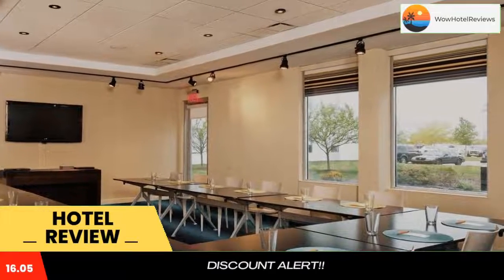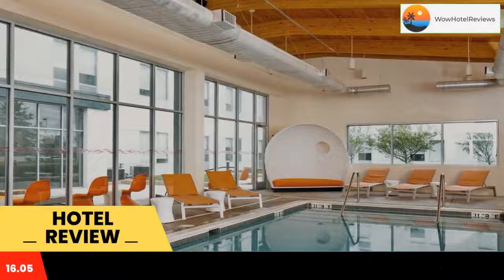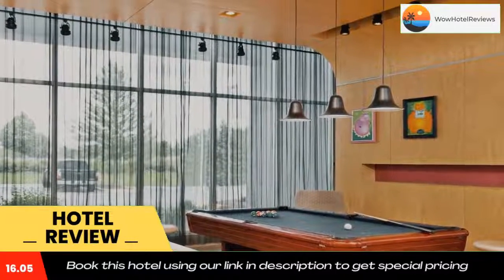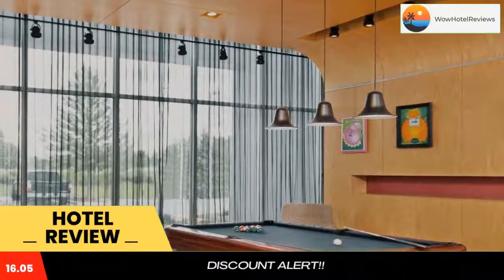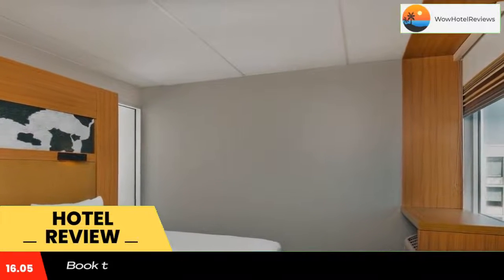Guests can work out at the 24-hour fitness center, which offers a variety of cardio machines. A children's program is also available. The contemporary WXYZ Bar offers a full-service bar, music, and snacks. Re:fuel provides grab-and-go meals 24 hours a day.